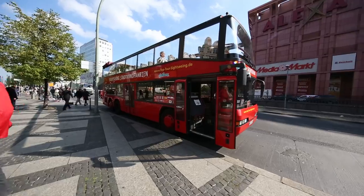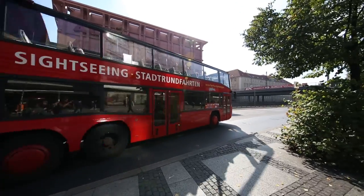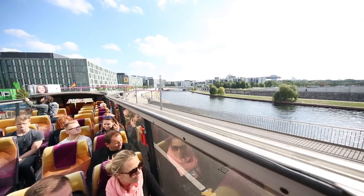Hello from Berlin. I just finished one of the hop-on hop-off bus city tours here in Berlin. That is a bus tour which goes over two hours in a circle through Berlin and covers the major sights that Berlin has to offer.